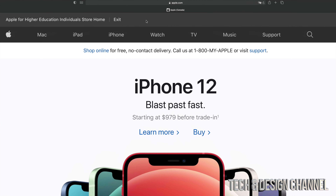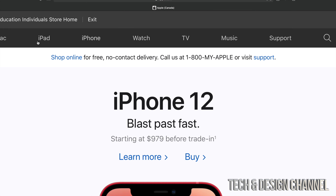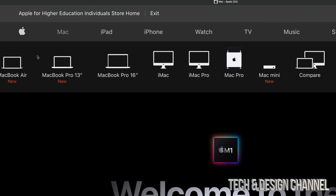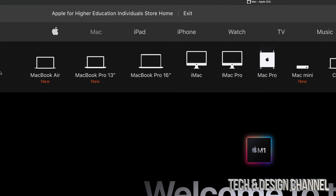Hey guys, in today's video we're going to be buying some stuff from apple.com, so let's get started. On the top navigation bar you're gonna see Mac, so if you were looking for a Mac that's where you need to go. This is the official website from Apple.